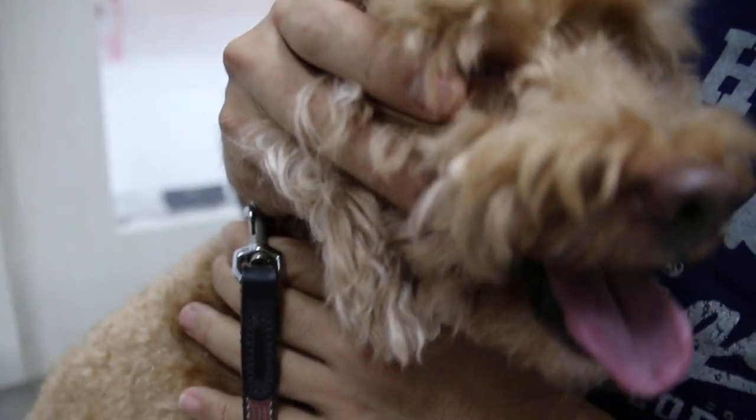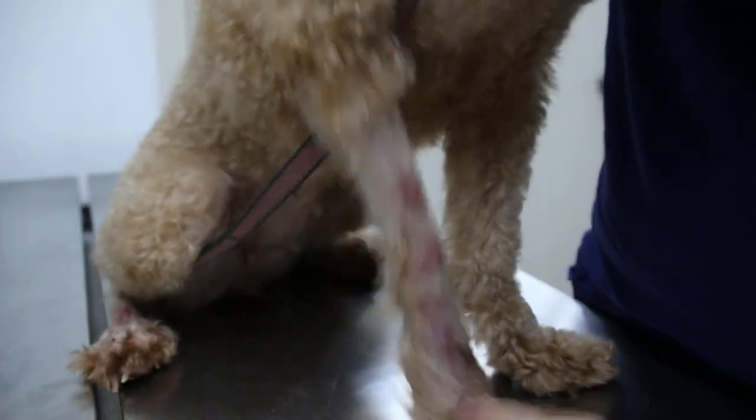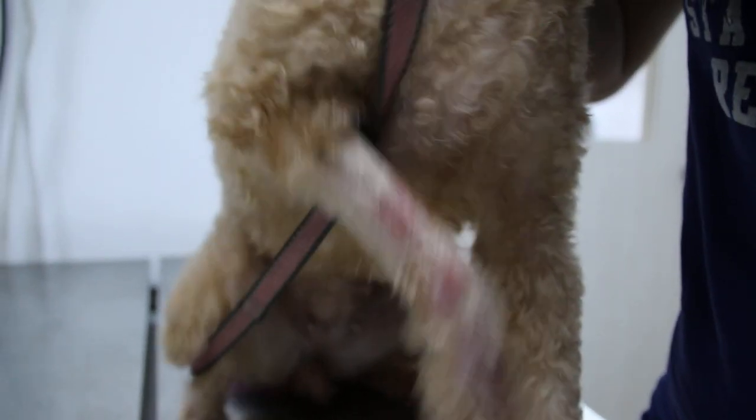18 September 2017. This female, not spayed poodle, 8 years old, came in with a complaint of redness on the right floor.